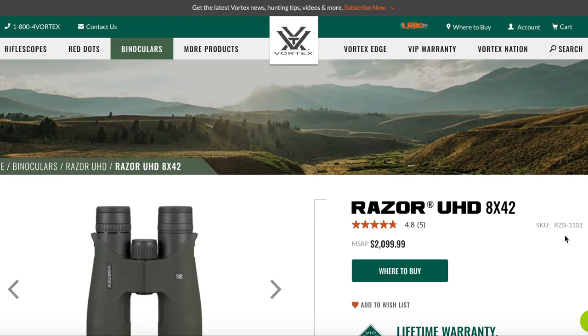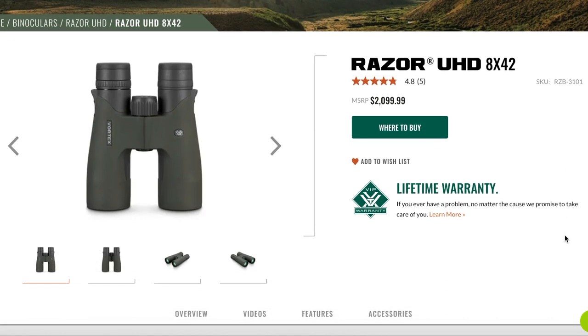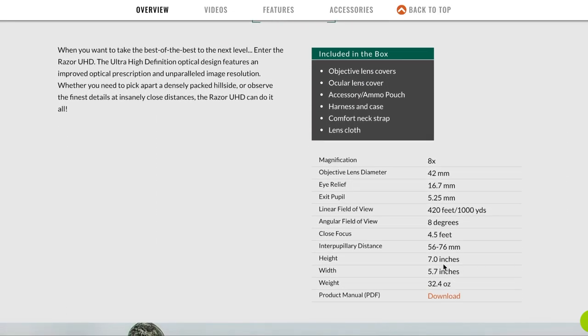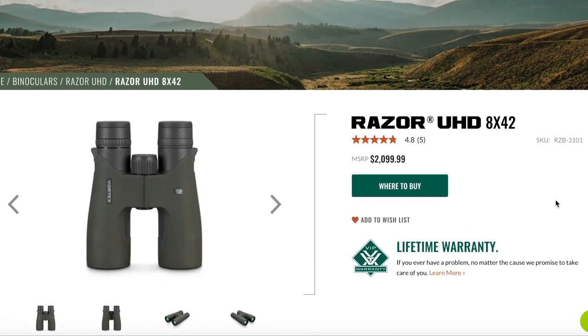While we're comparing weight, Vortex does have the Razor UHD 8x42 — a little bit less power, 42 millimeter objective, and still at 32.4 ounces. So you're not really saving a lot of weight, but I did want to show you that there is that other option.